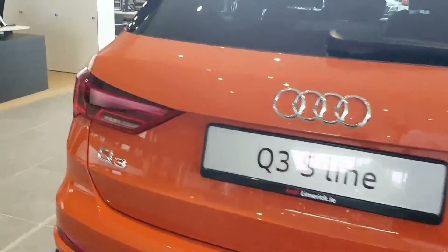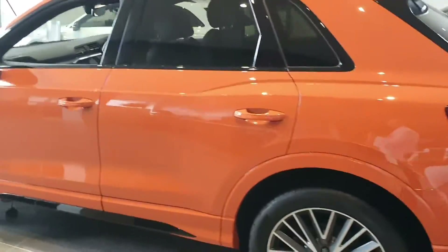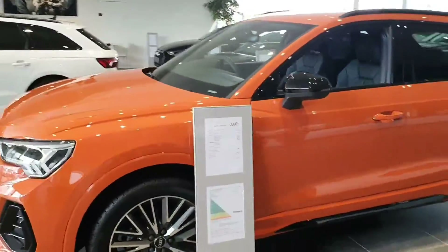With any further questions or queries on our pulse orange Audi Q3 S line, just give the sales team a call on 061 336 000. This vehicle is available for immediate delivery. Thank you.